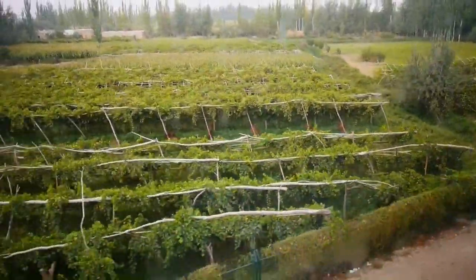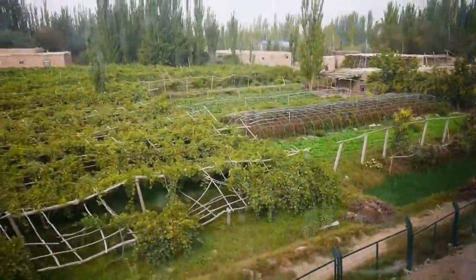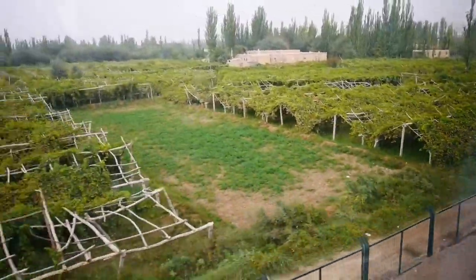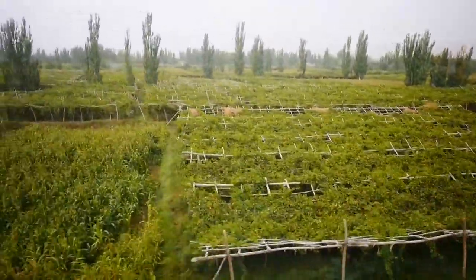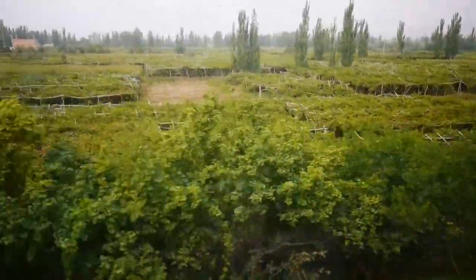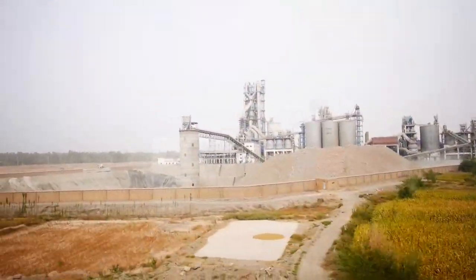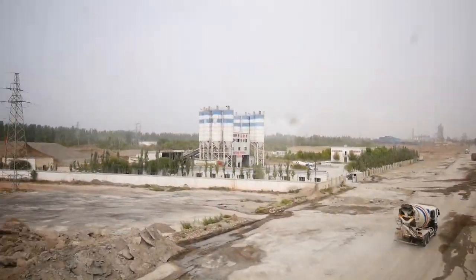Off again, we noticed that much of the agriculture is based around the growing of grapes. Because this is a Muslim area of China, most of the grapes here will be dried for raisins. But there is some local winemaking, some of which we sampled for scientific research, of course. All the wine tended to be sweet or semi-sweet, and we decided that currently it is not a threat to other wine-producing nations.